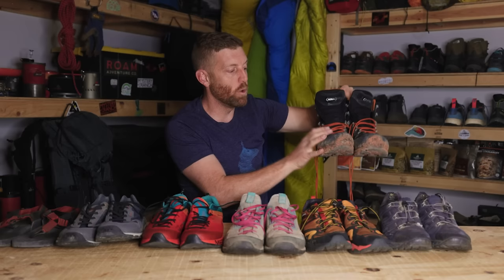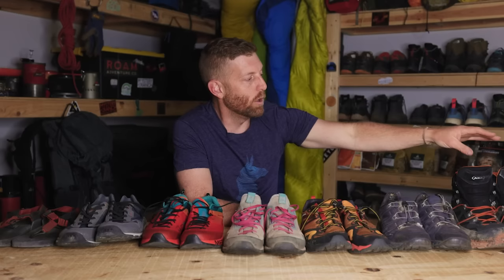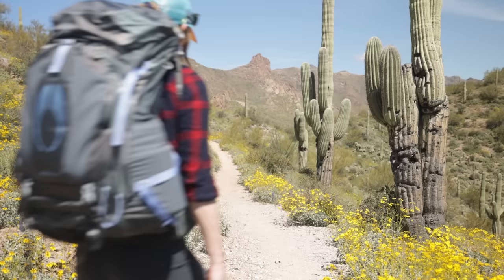With a boot like this, being that it's Gore-Tex or waterproof, these are not breathable. The moisture — which is great — you want to keep the moisture out. If you're hiking through sloppy mud, snow, or it's raining, you want to keep your feet dry. So this is the time to use these types of shoes.